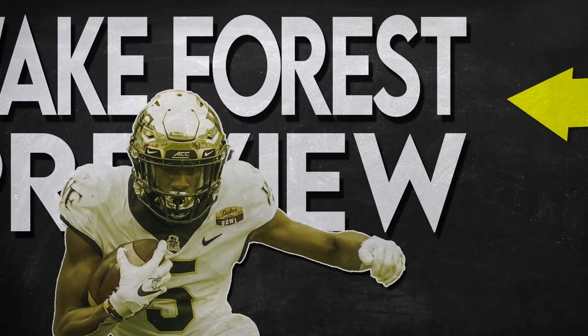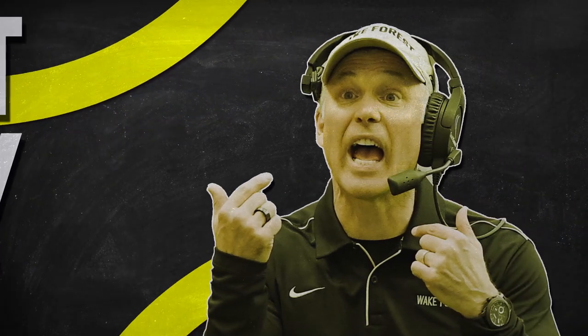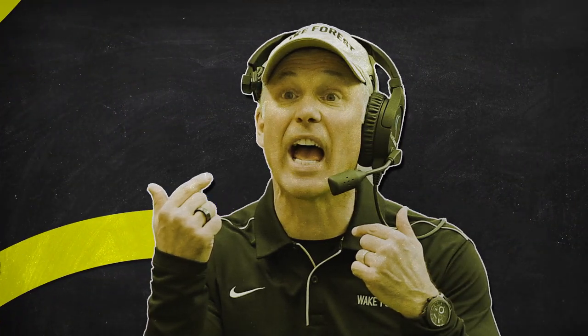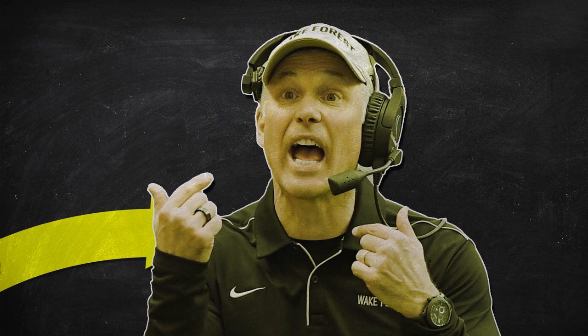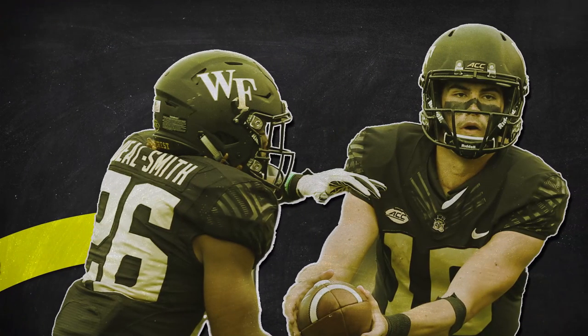Dave Clawson might be one of the most underrated coaches in college football, and this year it looks like he might have caught lightning in a bottle. His teams are always reliably competitive, but this year he has a lot of returning talent that could potentially take them to the next level. On top of this talent, Clawson is known for having one of the most unique offensive systems in all of football. Let's jump in and try to understand what has made Dave Clawson so successful in his time at Winston-Salem.